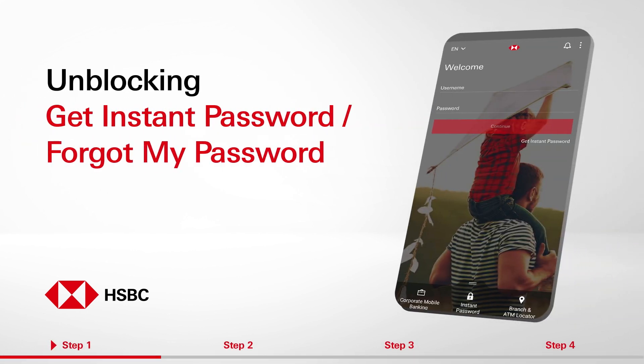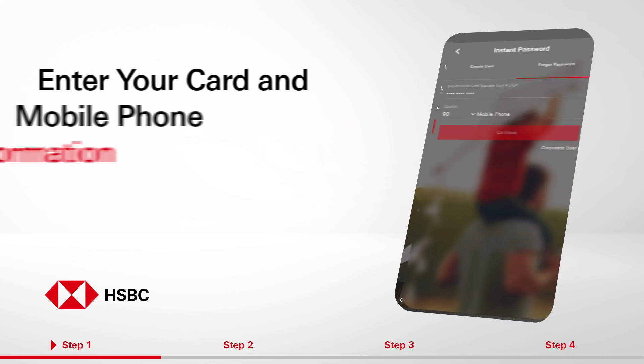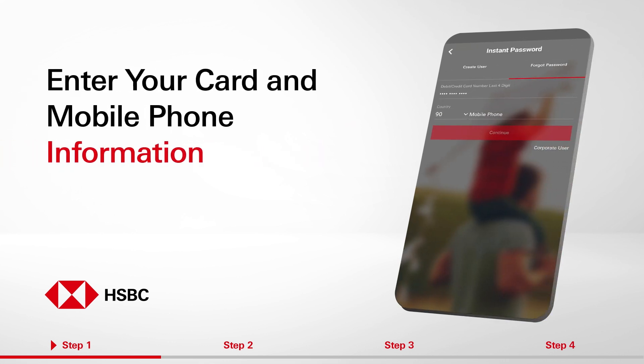To get an instant password on the HSBC Mobile Banking app, select the Forgot My Password option. Enter the last four digits of your credit or debit card and mobile phone number, and then proceed by selecting Continue.